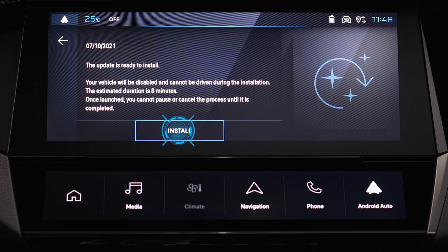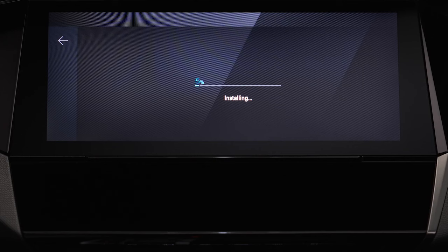Next, click on Install. The vehicle is immobilized during updating — do not use your Peugeot during installation. You can monitor its advancement thanks to the progress bar.